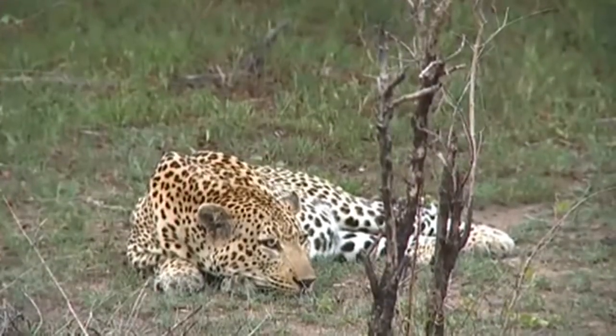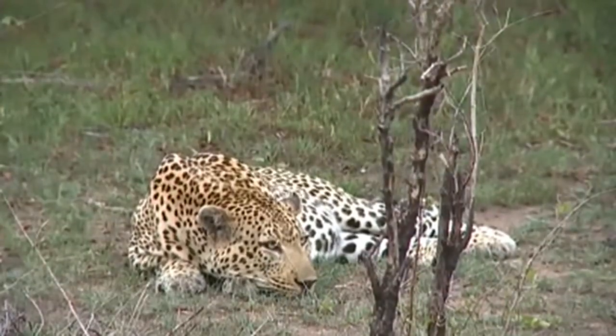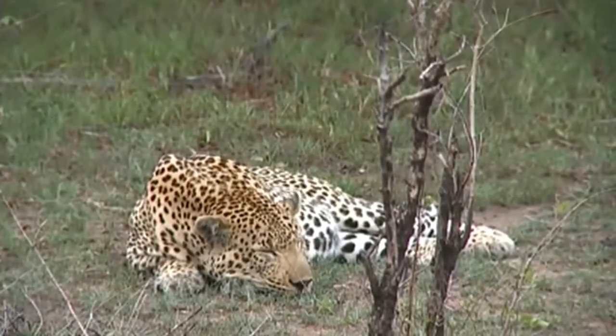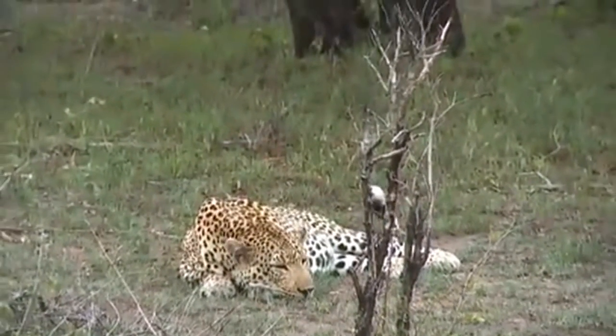Even though he's a big beastie boy, he does sometimes look like a little kitty. He's moved onto the western side of the drainage line and is hiding from the sun.